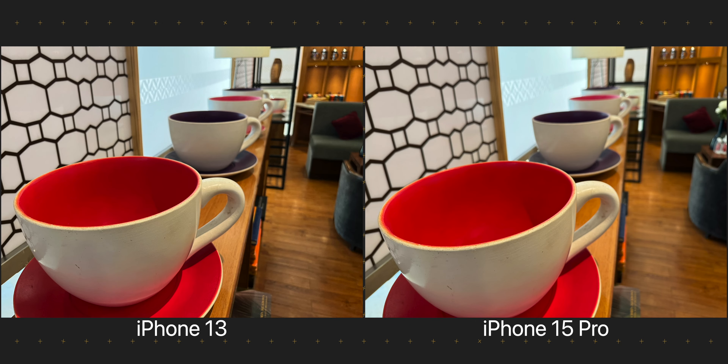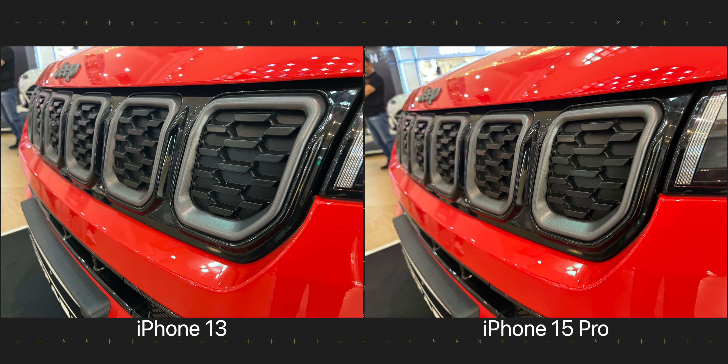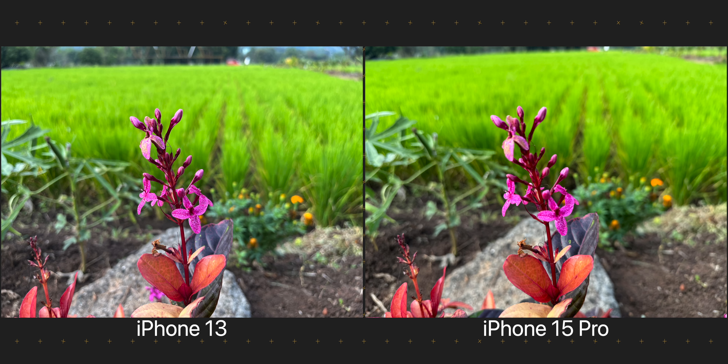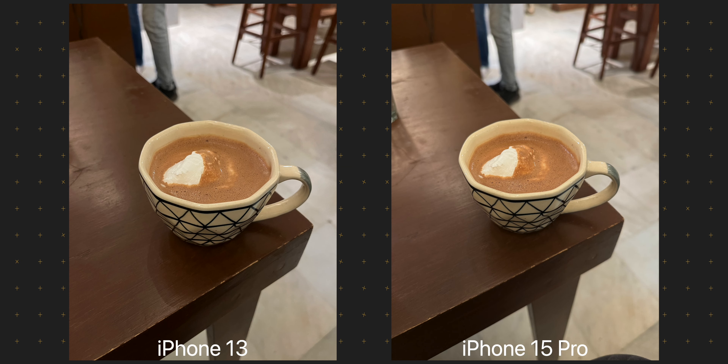For close-up shots, I love how the huge sensor on the iPhone 15 Pro makes the out-of-focus background look all creamy, but I prefer the minimum focusing distance from the iPhone 13. You can get much closer to your subject on the iPhone 13, while on the 15 Pro you always have to be a few inches further back for the main camera to set focus. This was much worse on the iPhone 14 Pro, and I am glad Apple has improved it slightly. You also get 1.2x and 1.5x digital zoom options on the 15 Pro, which can make close-up shots look as if captured from the same distance as the iPhone 13. That said, I would still pick the iPhone 13 for close-up shots — it is just easier to point and shoot without worrying about focus.